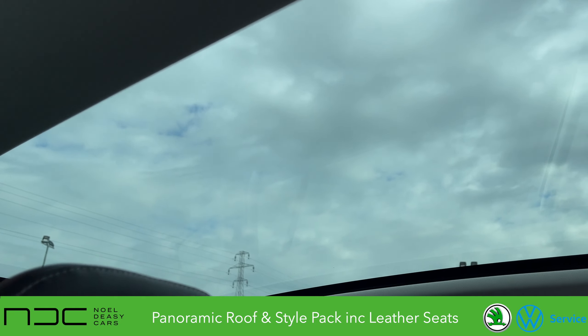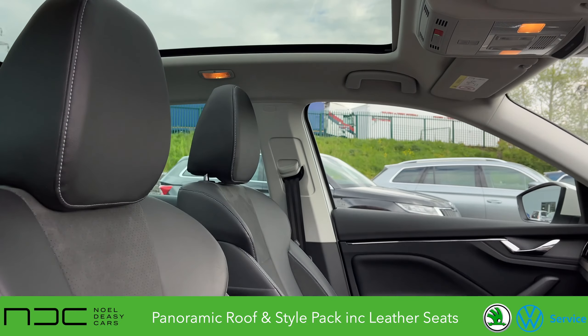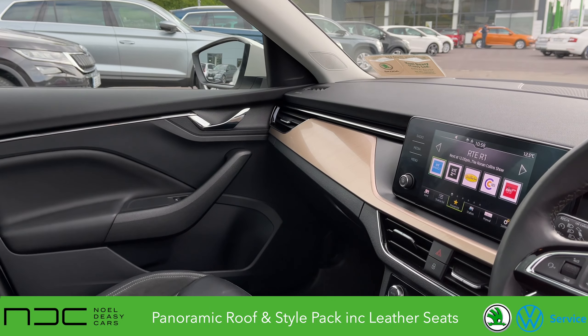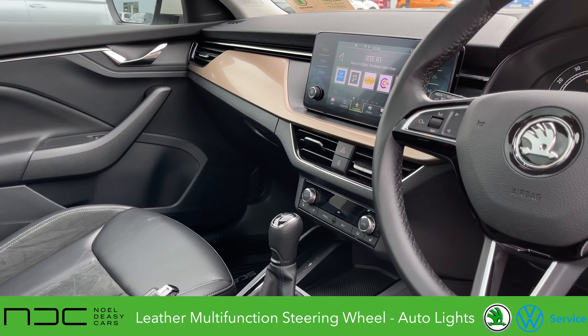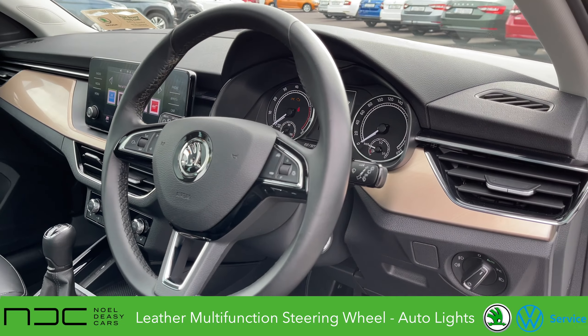Inside we have the panoramic sunroof. The leather interior on the seats is absolutely astonishing. You have your normal things as well which come in the Scala style, which is the Android Auto and Apple CarPlay, full leather multi-function steering wheel, automatic lights as well as automatic rain sensors, and push button start.